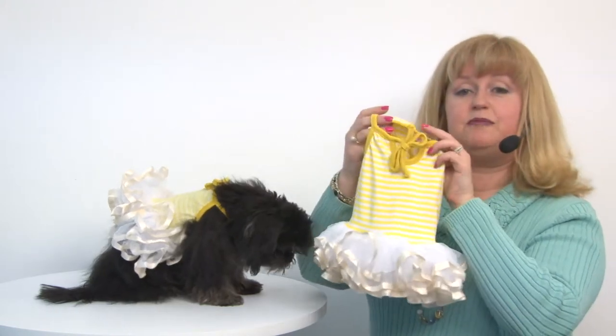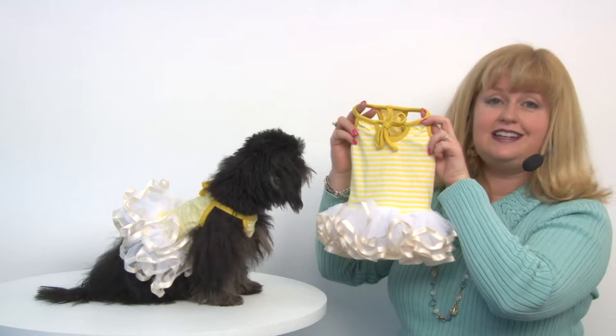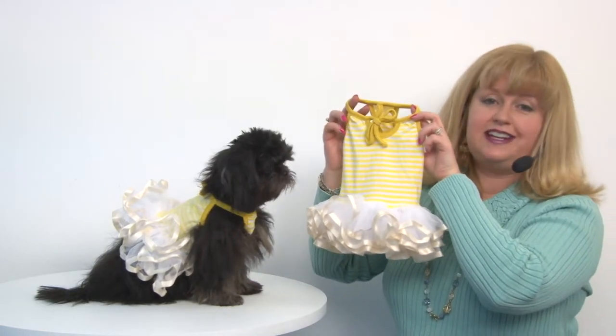Then you just tie it in a little bow and you've got a darling look that's perfect for sunny days and for dance parties.